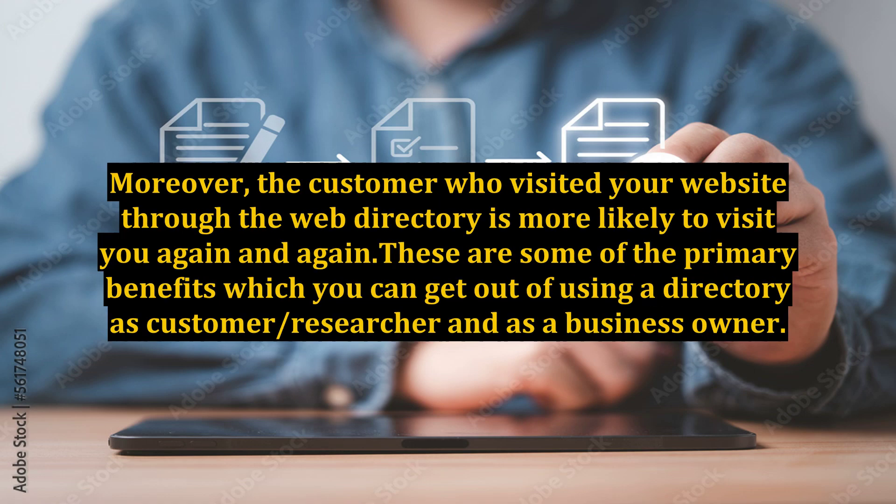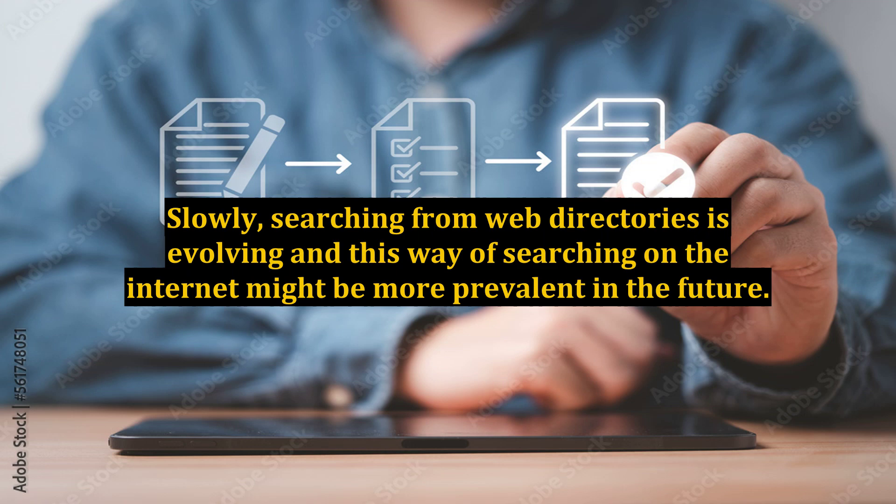Moreover, the customer who visited your website through the web directory is more likely to visit you again and again. These are some of the primary benefits you can get from using a directory as a customer or researcher and as a business owner. Searching from web directories is evolving, and this way of searching on the internet might be more prevalent in the future.